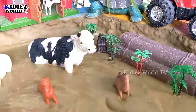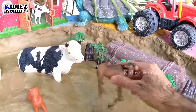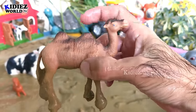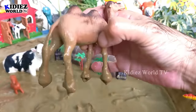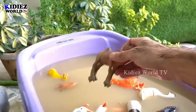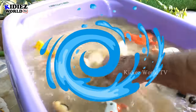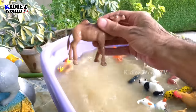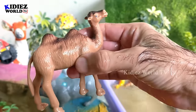The next one we have is a camel, which also comes under farm animals and also domestic animals. This camel has two humps and is very dirty. Let's wash him — here we go, camel!